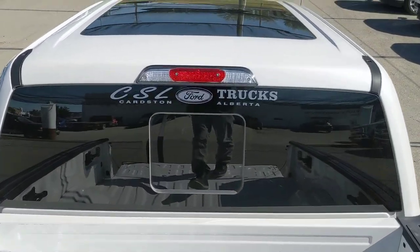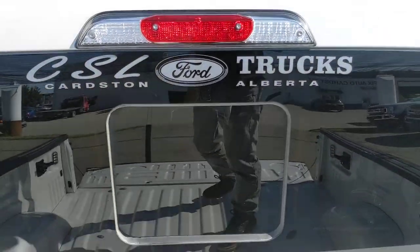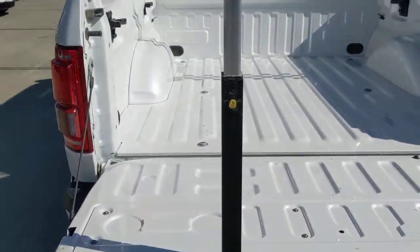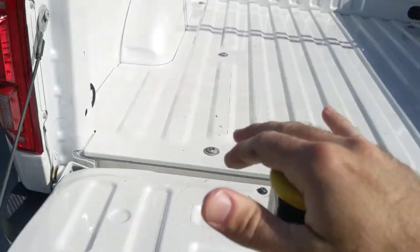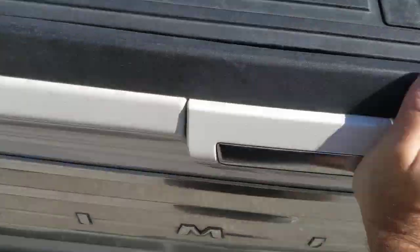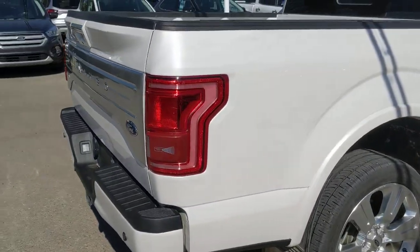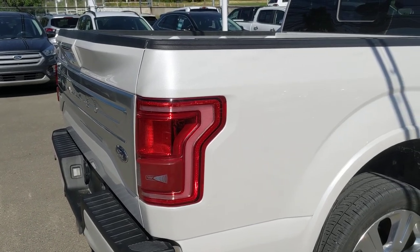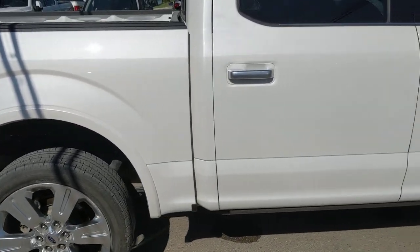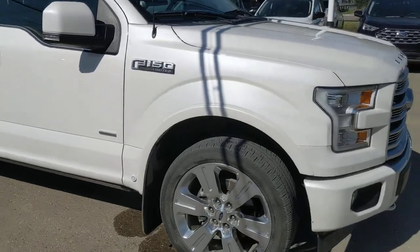You've got your dual pane sunroof here and the power sliding back window. There's blind spot radar on here, so when you're trying to back up the vehicle, if there's a vehicle on your left or right coming in, you might not be able to see them because of your orientation, but the radar will let you know if somebody is getting too close.